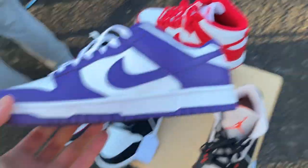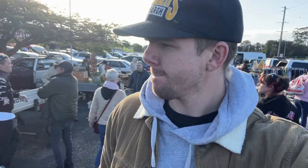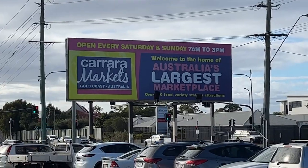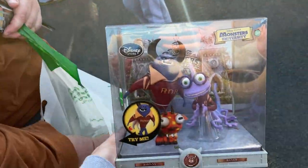As a full-time eBay reseller, I'm always hunting down items that I can flip for a profit and I've found that I usually have the most success at the flea market. Today we're down at Carrara Market sifting through the weekly car boot sale to hopefully find some really cool items.